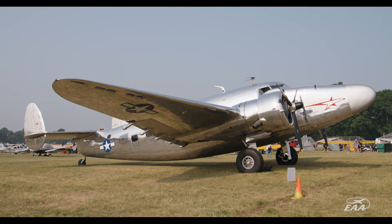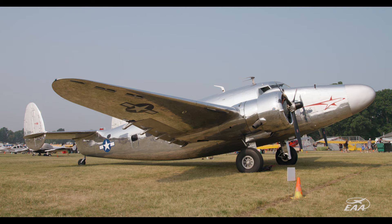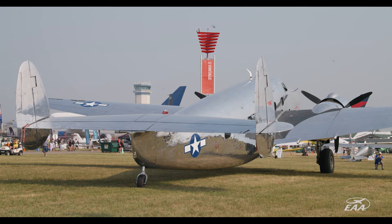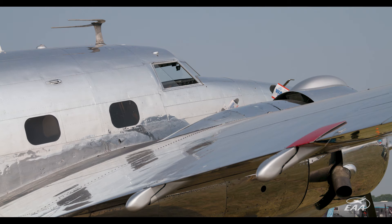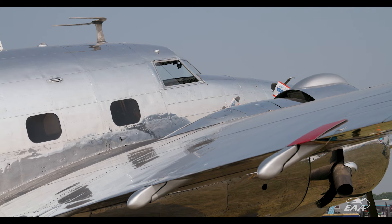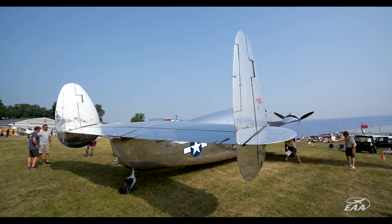What we have here is an early 40s Lockheed Lodestar, built in 1941. It was originally built and developed for the military and designated as a C60. In 1943 the aircraft went to Canadian Pacific Airways, where it flew cargo and passengers for about seven years before it came back to the States and changed hands a few times.